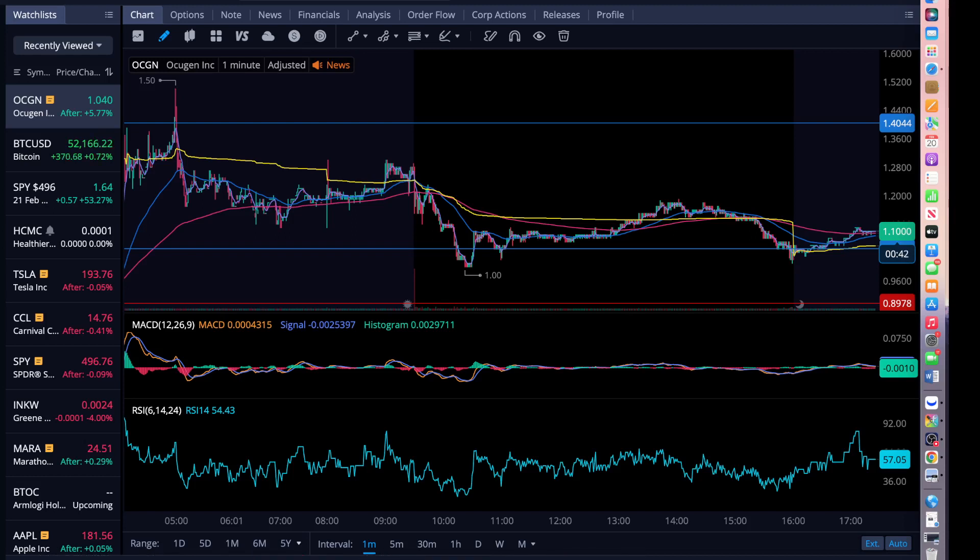I'm going to show you my portfolio, where I'm at, what I'm doing, also the news, and as expected...